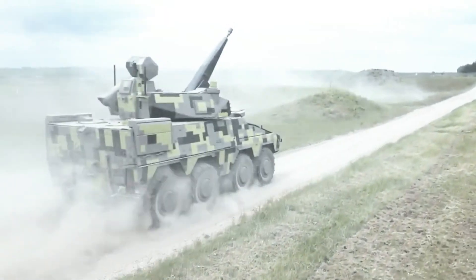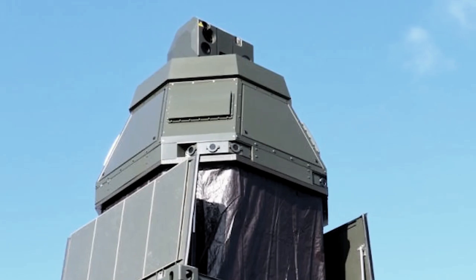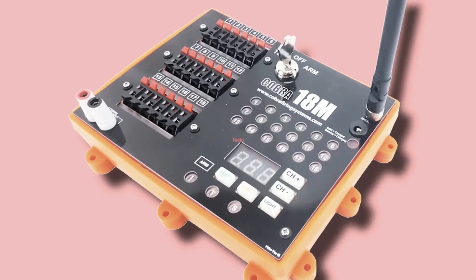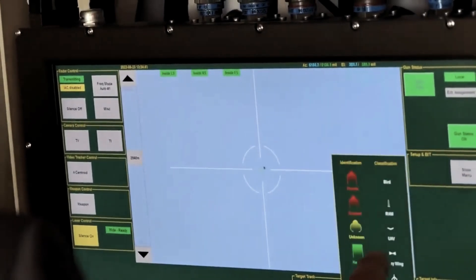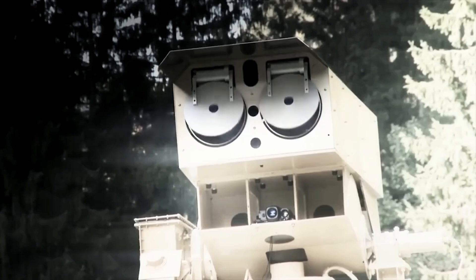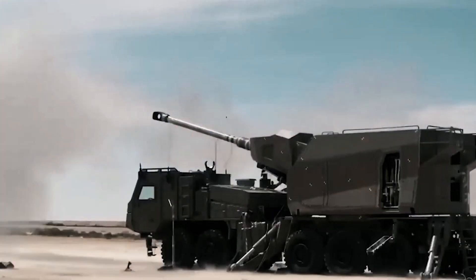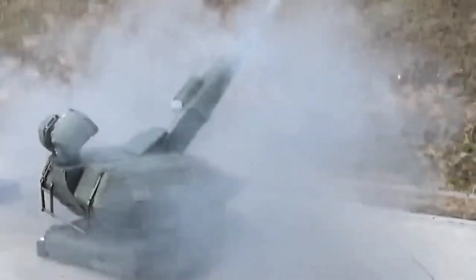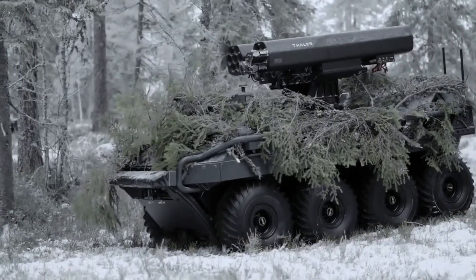The supply of only two Skynex air defense systems implies that the customer will receive two command posts, two radar stations, and no more than eight firing modules. With knowledge of the system's tactical and technical characteristics, it becomes apparent that this limited deployment can only cover a relatively small area. Skynex is capable of safeguarding eight zones, each with a radius of approximately five kilometers, making it suitable for protecting specific strategic and critical infrastructure facilities.